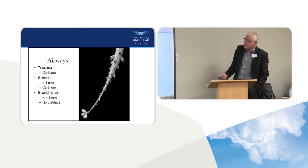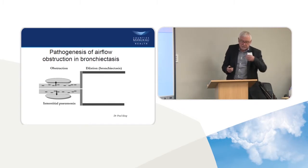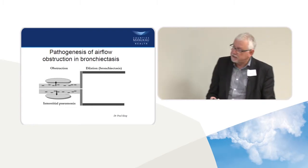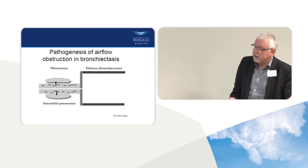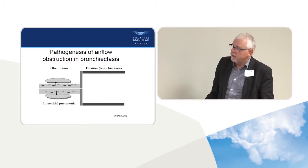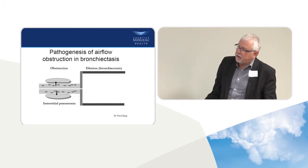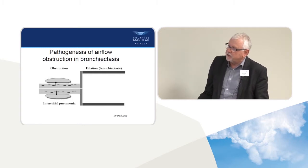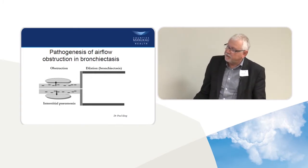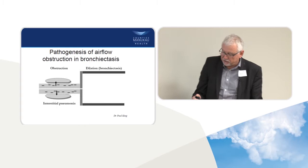The small airways are particularly vulnerable to damage. If you look at remodelling in asthma, the first evidence of damage occurring is in the small airways. If you look at smoking-related airways disease, the first evidence of damage is also in the small airways. This is the pathogenesis of bronchiectasis — whether as a consequence of small airways damage due to asthma, COPD, adenovirus infection, or whooping cough in childhood. You get recurrent infections, then peribronchial inflammation and fibrosis, which causes dilatation of the larger airways — what we know as bronchiectasis.